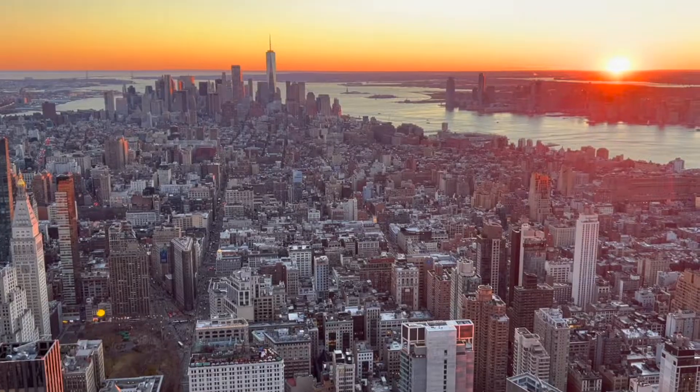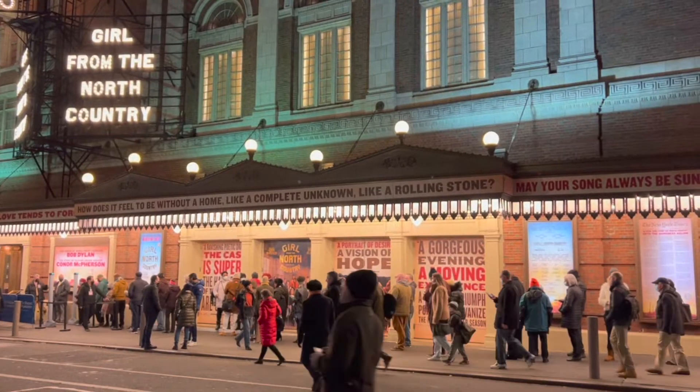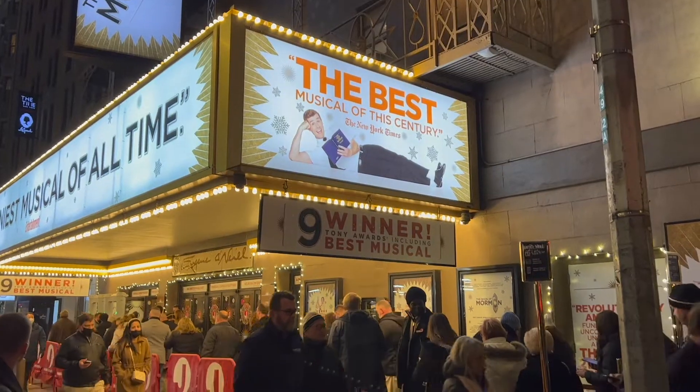I'm in New York and I'm going to be spending the next four days here discovering what the Big Apple has to offer. As usual, I will be completely price transparent so you know how much a trip to New York City might cost you. This is episode two of my four-part New York travel series — if you missed episode one, head over to my channel and check it out.